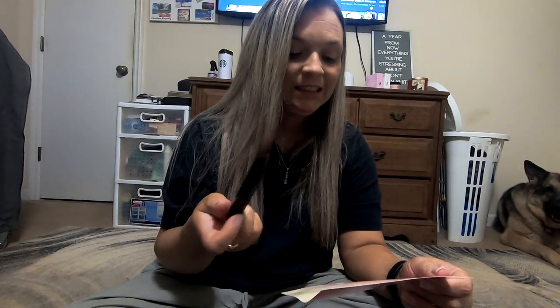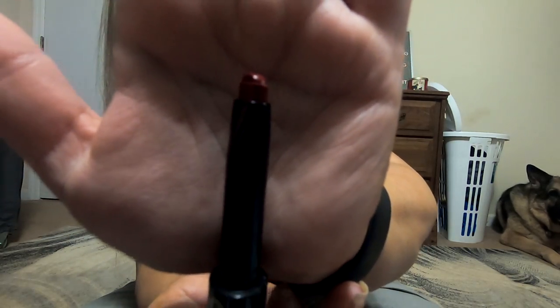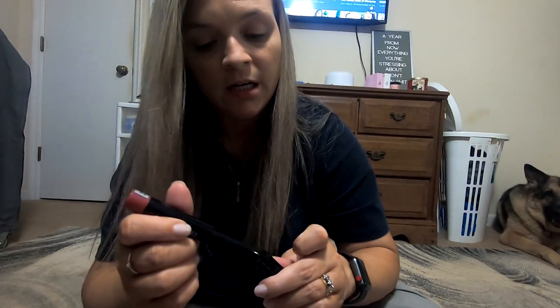Of course I'll use this mascara. I will probably not use this 2-in-1 lip duo, because it's 'English Rose' as the color — it's like a dark red type color. Can y'all see this? Truthfully, this is not a color I would normally use.